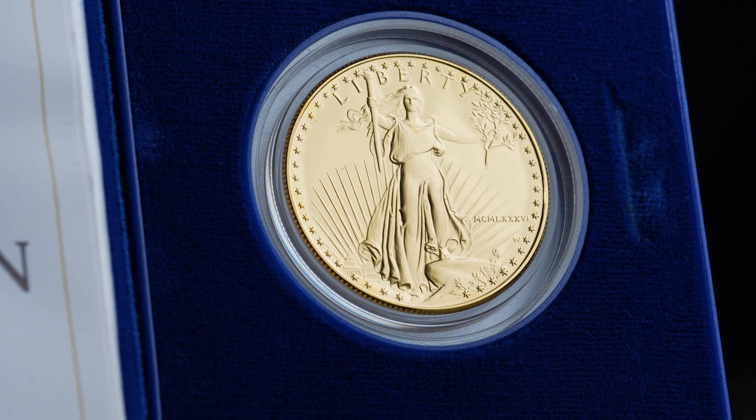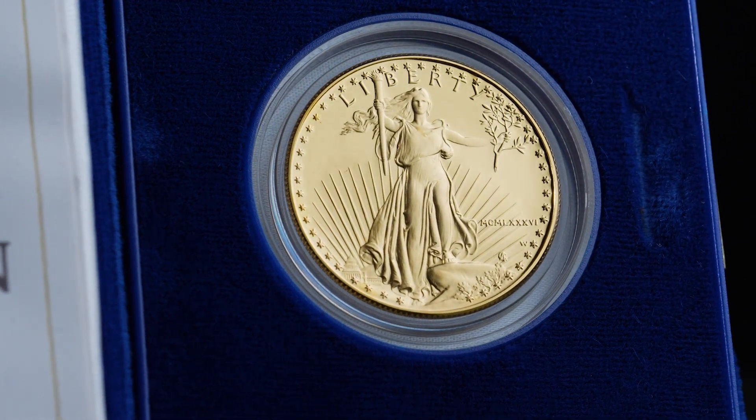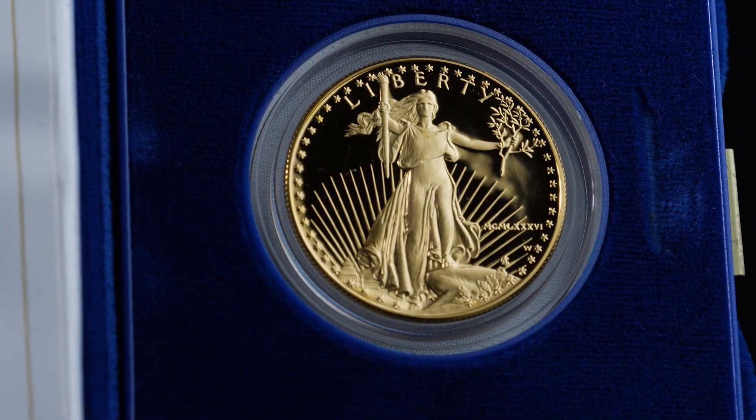Each coin is stored in its original U.S. Mint packaging, and includes a Certificate of Authenticity.